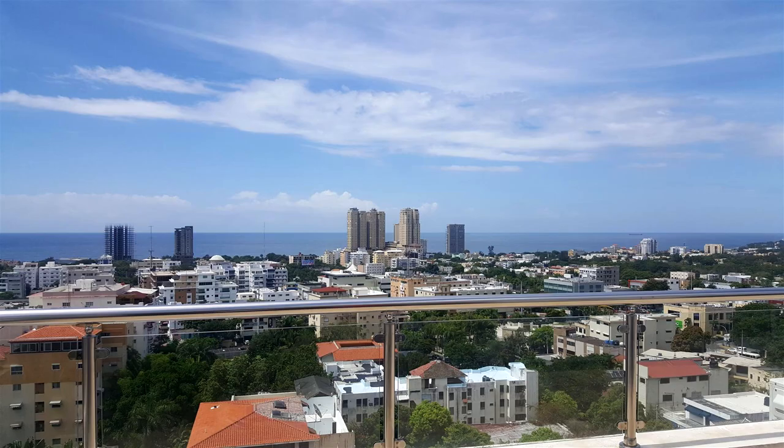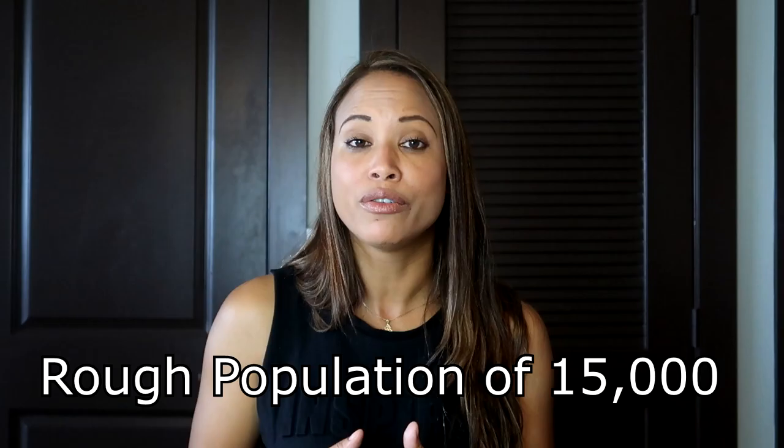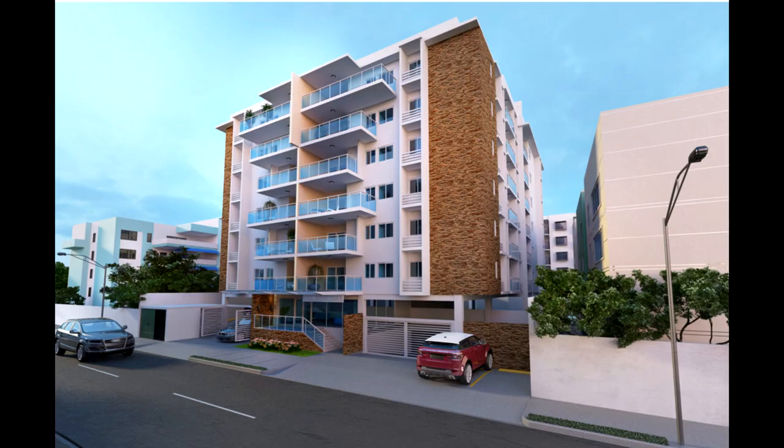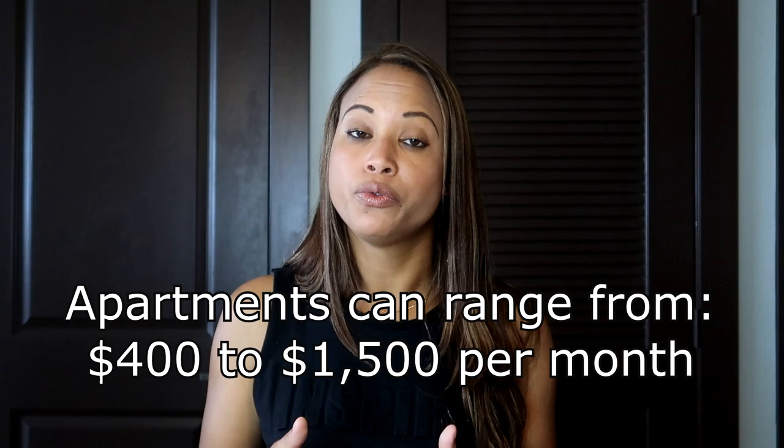The next one is Gazcue. This is another upper middle class neighborhood; however, it was originally considered upper class. It has about 15,000 people and a lot of government offices in the area. It's located on George Washington Avenue, which is the Malecón area, and it's next to the Zona Colonial where you can find many things like hotels, casinos, restaurants, and bars. You can find apartments anywhere from $400 to $1,500. I like this area because it's affordable and next to the Zona Colonial, which has a lot of historical places to visit.